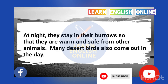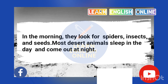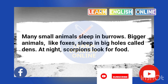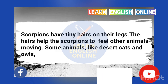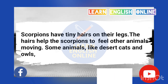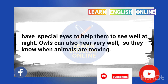Many desert birds also come out in the day. In the morning, they look for spiders, insects, and seeds. Most desert animals sleep in the day and come out at night. Many small animals sleep in burrows. Bigger animals, like foxes, sleep in big holes called dens. At night, scorpions look for food. Scorpions have tiny hairs on their legs that help them feel other animals moving. Some animals, like desert cats and owls, have special eyes to help them see well at night. Owls can also hear very well, so they know when animals are moving.